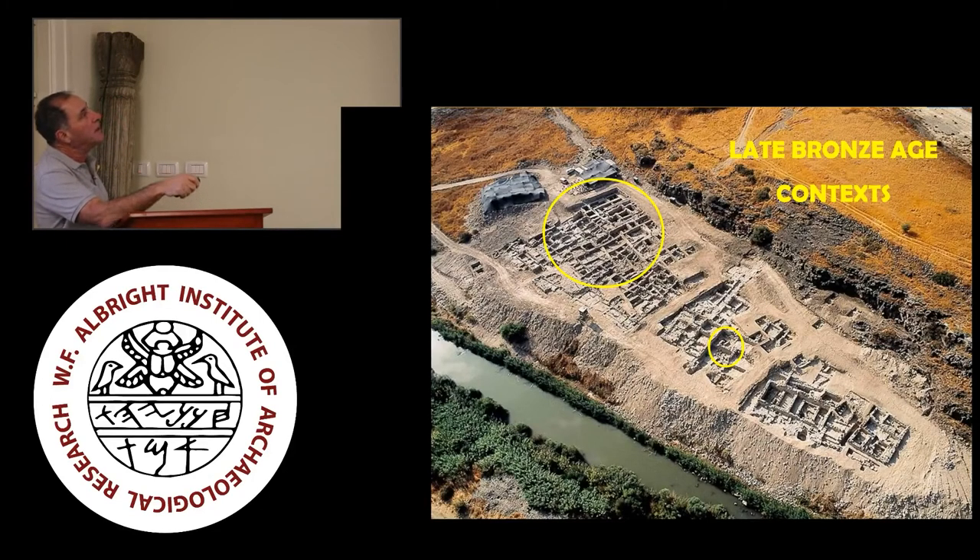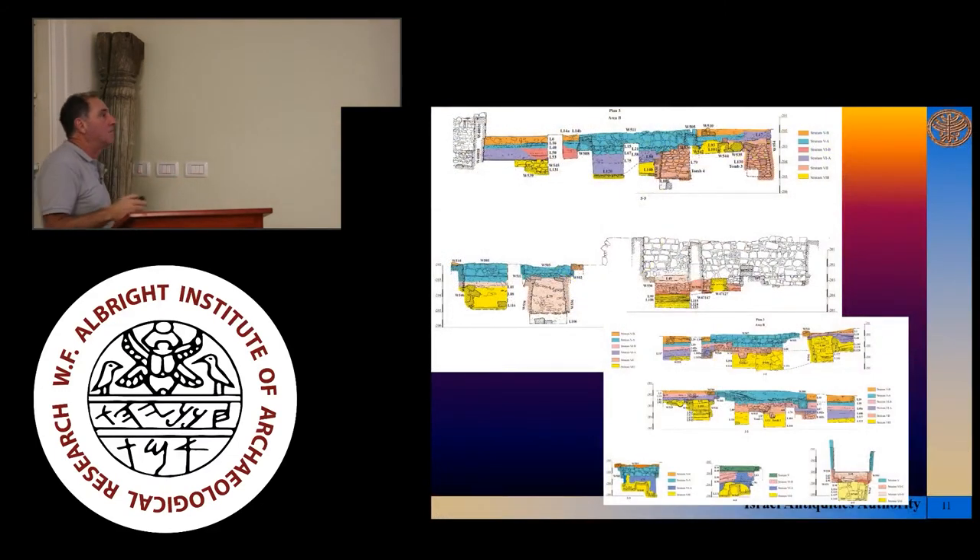The Late Bronze Age remains were reached primarily in a specific area of the lower terrace. Most of the Late Bronze remains were found here. To give you an idea of the very complicated stratigraphy and depth of remains, these are just a selection of some of the sections we have. The yellow is essentially Late Bronze Age remains. You can make out that sometimes the walls were preserved to several courses in height, and there is oftentimes a buildup of surfaces and debris in many places. The other colors range from Iron Age to later Roman and Byzantine. Here is a Roman wall, and you can imagine some of us digging down here with three meters of Roman wall towering above our heads.